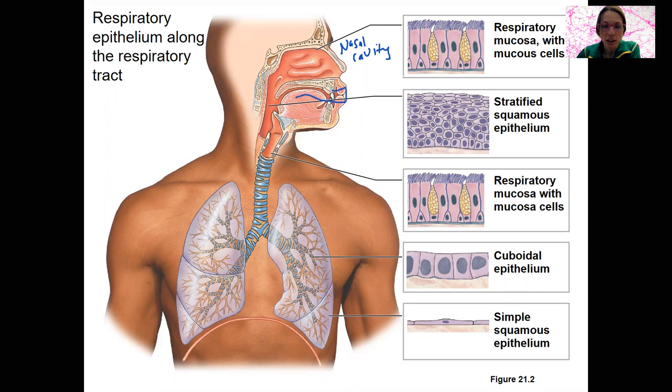The pharynx then switches to stratified squamous — because the oral cavity is there and food is coming through, so anything going to the esophagus needs stratified squamous. That region is the oropharynx. There is a nasopharynx and a laryngopharynx as well that have respiratory epithelium. The larynx, laryngopharynx, and trachea all have respiratory mucosa.